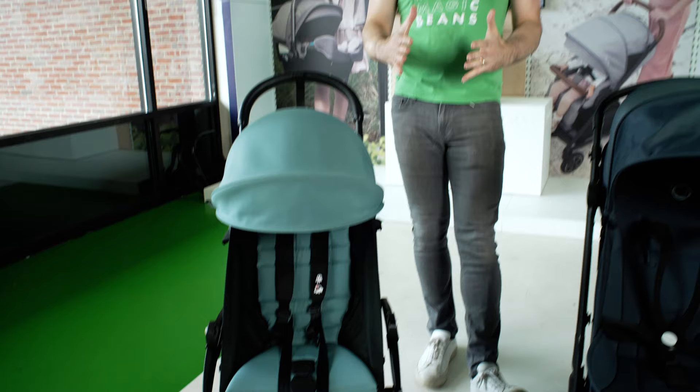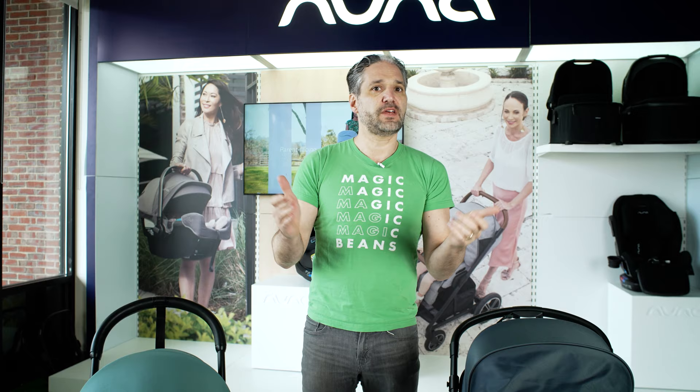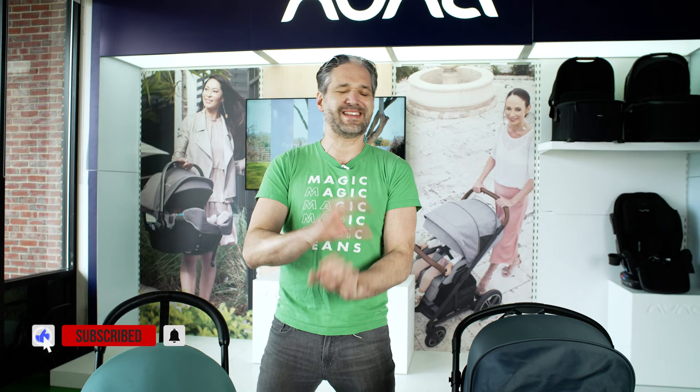These are great strollers to take on a trip. They both fit in the overhead compartment of an airplane and will fit in your trunk. They both have the ability, with car seat adapters and other mechanisms, to work for a newborn, but they are going to be a really great kind of accessory stroller, and I'm going to be comparing them side by side.